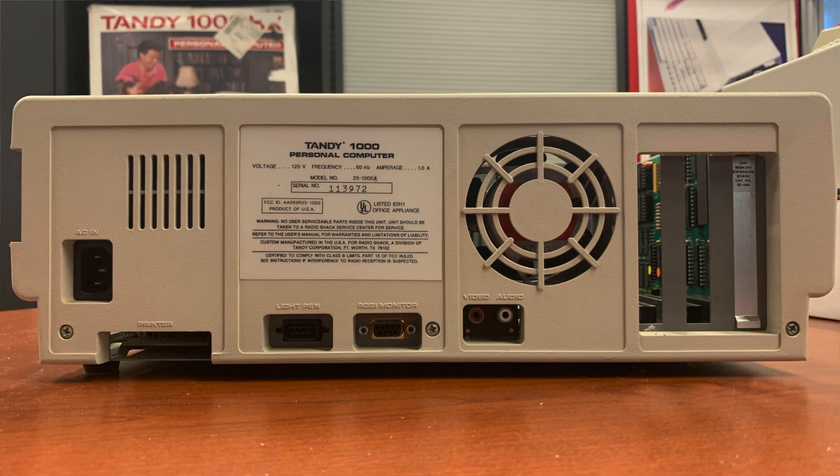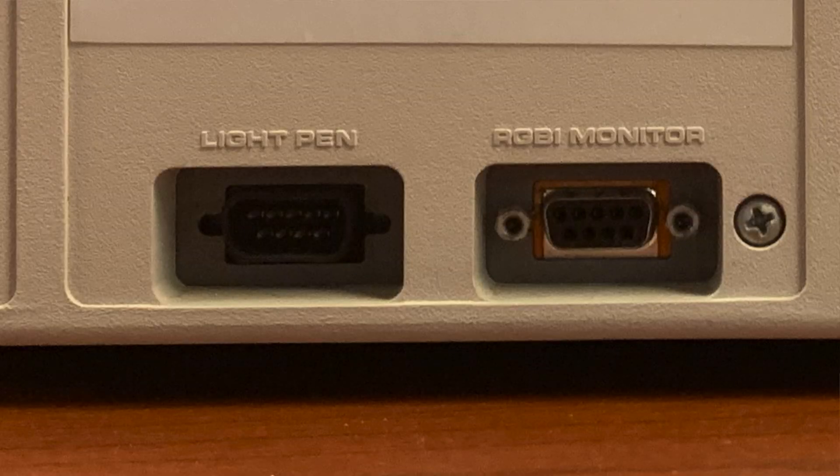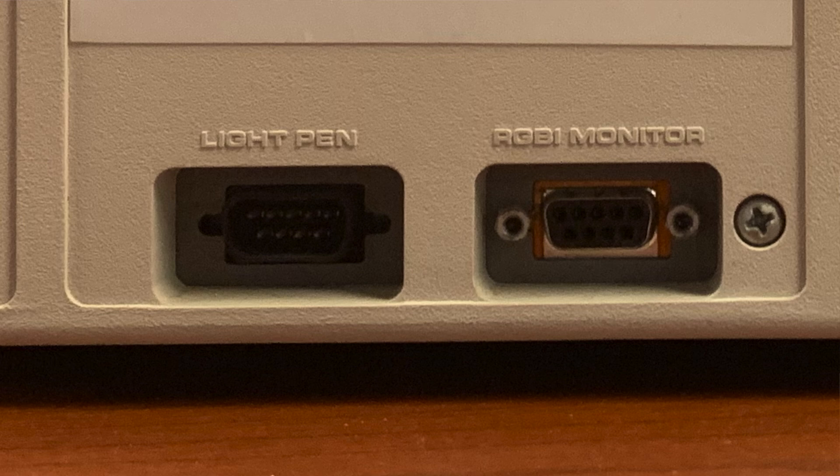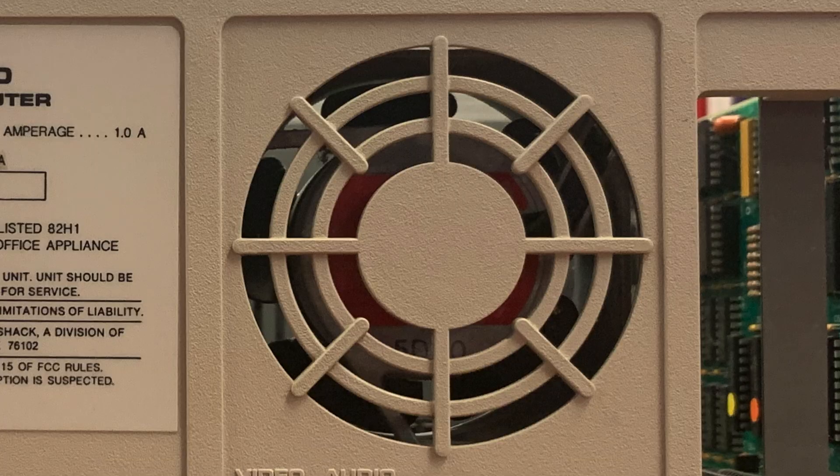The connectors on the back of the Tandy 1000 are pretty basic. You've got your power connector with a standard IEC power cord, a connector for the light pen accessory — mainly used for reading barcodes in a business environment. There's the RGBI monitor port used for the CM2 or CM5 monitors; anything CGA compatible will work with that 9-pin port. Then you've got video and audio jacks — standard RCA outputs providing composite video output, so you could use a normal TV-type monitor. That 3-voice sound was another feature shared with the IBM PC Junior and a much-loved feature of the system. It also has a standard cooling fan.